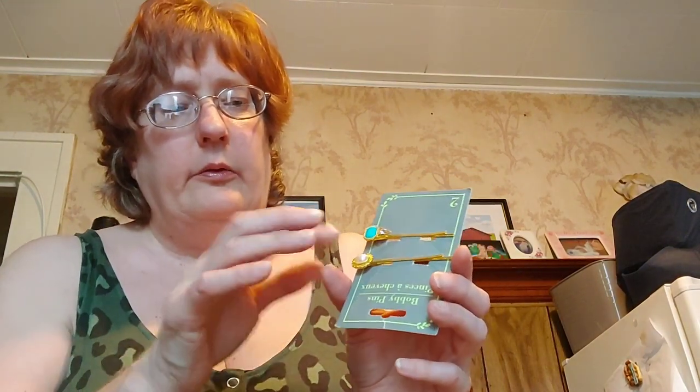I thought these were really pretty for Jacqueline for her hair — they're bobby pins. She has a school dance on Friday. It's the only Dollar Tree I've ever seen them in. That is it for this Dollar Tree haul. Thank you so much for dropping by and checking me out on this epic, huge Dollar Tree haul from Saratoga, New York.